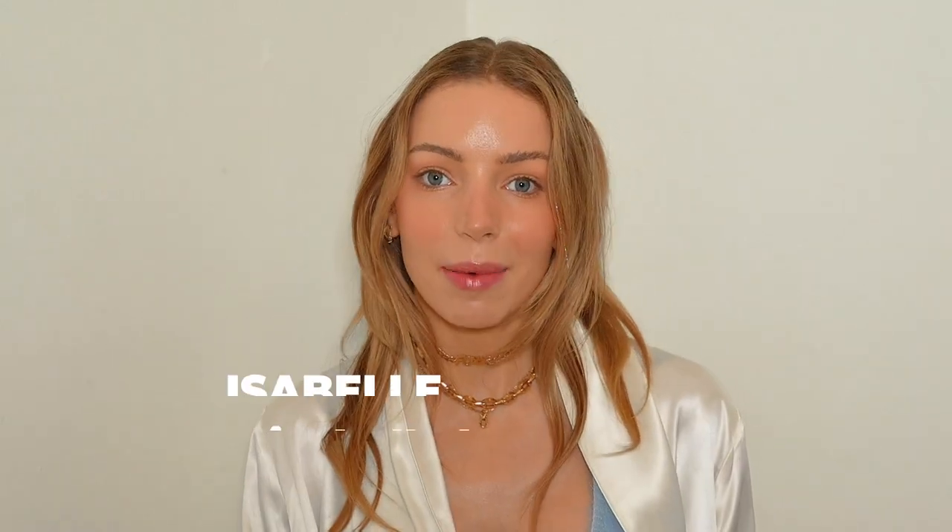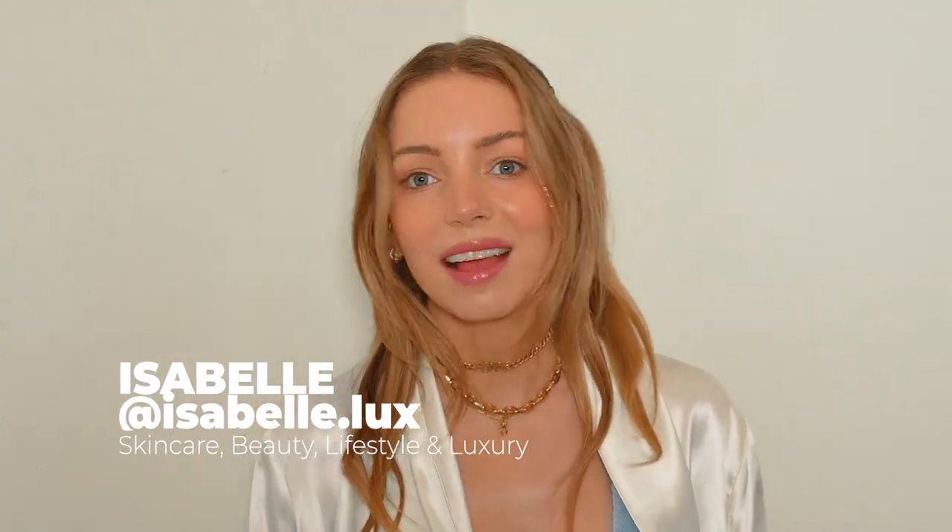If you're new here, my name is Isabel. I make videos about skincare, makeup, luxury goods every once in a while, and lifestyle. If any of those things interest you, feel free to subscribe.